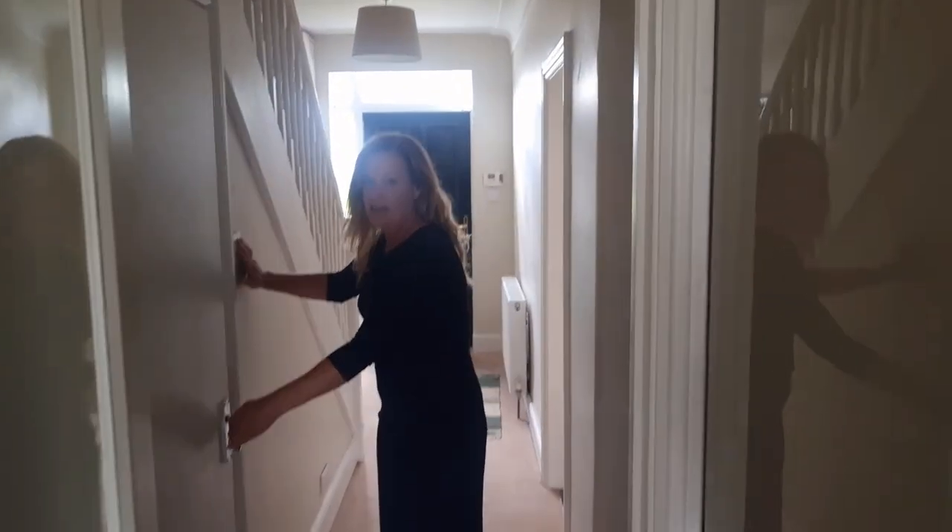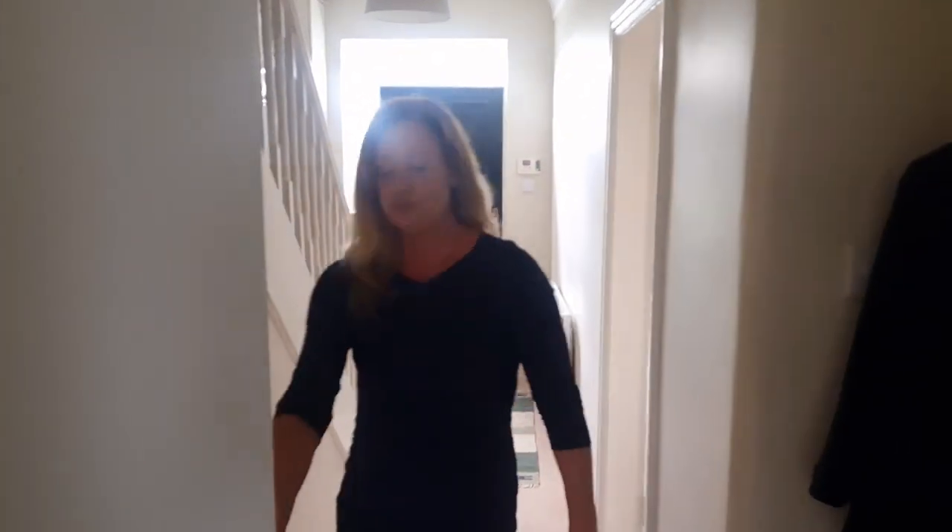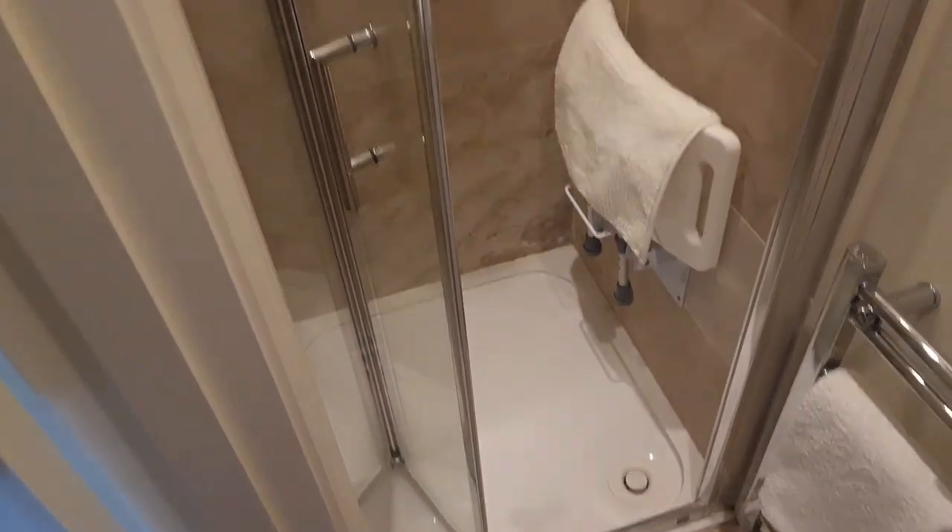Also brilliantly done is the downstairs shower room. I think this is dead handy having it — it's got a wash-hand basin, beautifully tiled, and a shower.